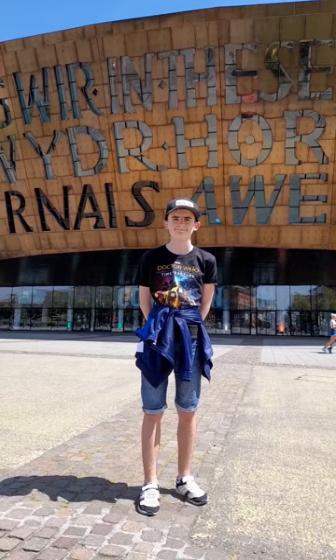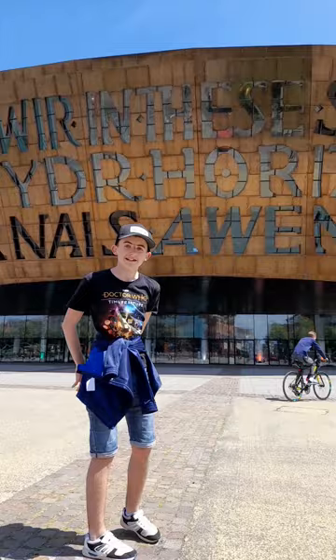This is the Wales Millennium Centre, as seen in many Doctor Who episodes. Let's go in and give you a quick reminder of it. We're now inside the Wales Millennium Centre, which has starred in episodes such as The Girl Who Waited and A New Earth. It's a very iconic scene for Doctor Who fans.